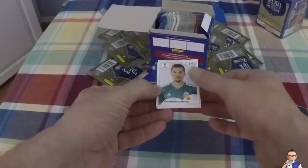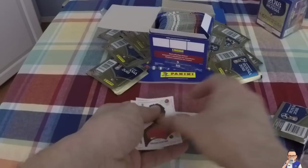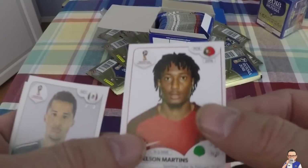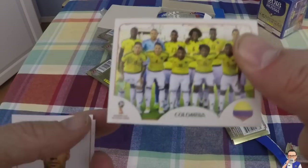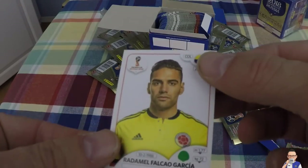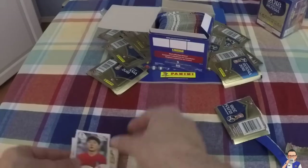So let's see who we've got in my first packet! Giovanni Dos Santos - he plays for LA Galaxy. Then we have Gelson Martins, Portuguese player, plays for Sporting. And a team photo of Colombia Squad. This is Falcao - he plays for Monaco these days. And wrapping it up is Nam Tae-hee from South Korea. That's packet number one - obviously you can tell this is my first Panini opening video.